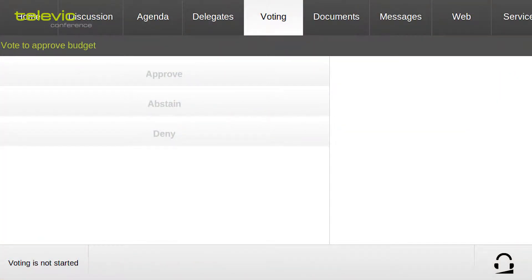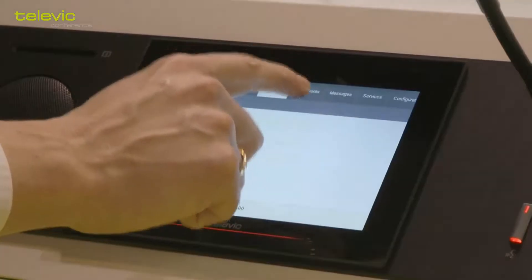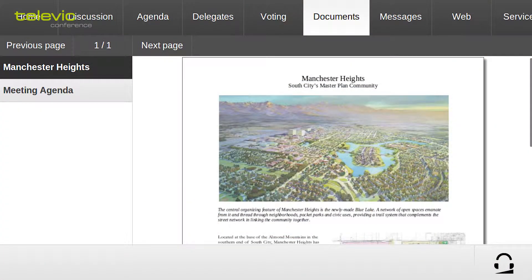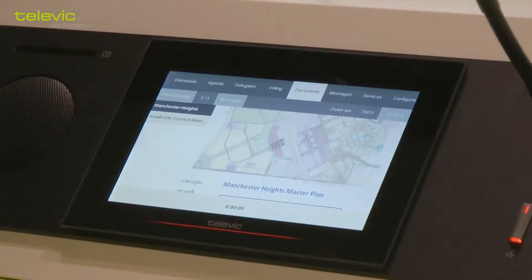The voting tab is a tab that is used during a vote, and under the documents tab you can get access to the documents which are relevant to the meeting. You can zoom in and out of the document to be able to read certain paragraphs.